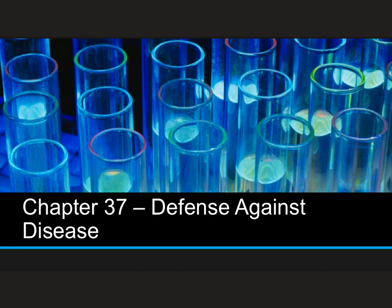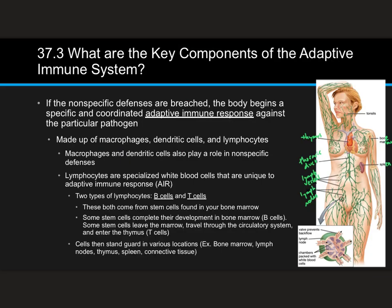Welcome back, guys. We're going to cover section 3 today on the adaptive immune response. Sections 1 and 2 dealt with nonspecific defenses — exterior and interior nonspecific defenses — meaning they were trying to stop any sort of foreign pathogen. Here we're going to talk about the adaptive immune response. If the nonspecific defenses are breached, meaning something gets through, the body begins a specific and coordinated response against the particular pathogen. It's called the adaptive immune response.